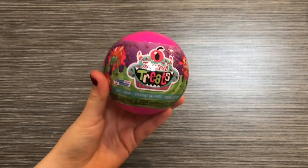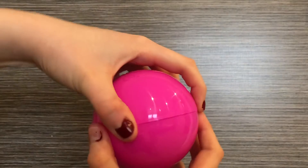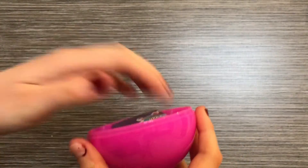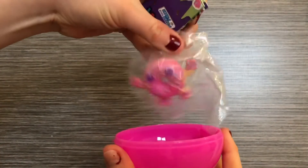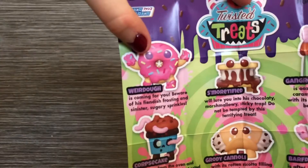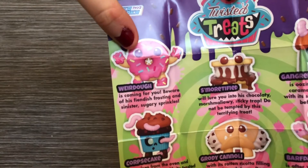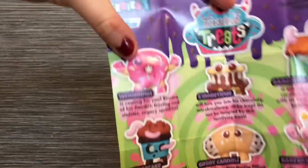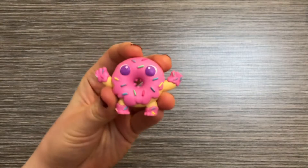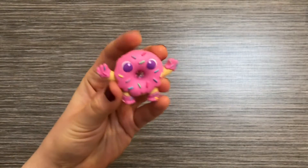I have a Twisted Treats to open, so let's open it up and see which one I get. A donut! We got the super common one in nine. Weirdo is coming for you — beware of his fiendish frosting and sinister sugary sprinkles. He was one of the ones I really wanted. He just looks like a really creepy looking donut, but yeah, very happy with this one.